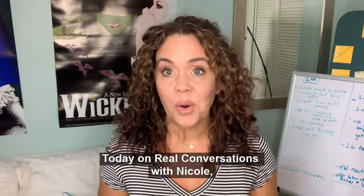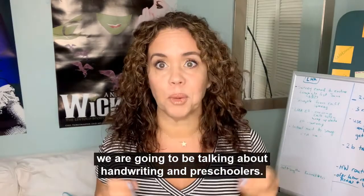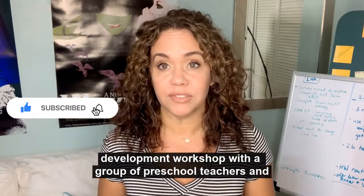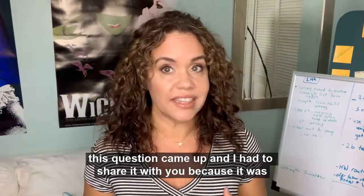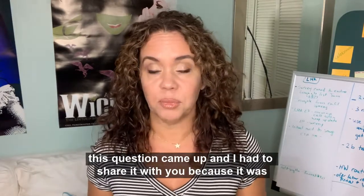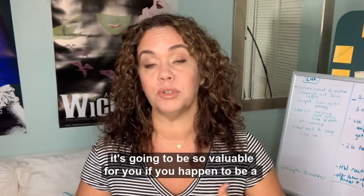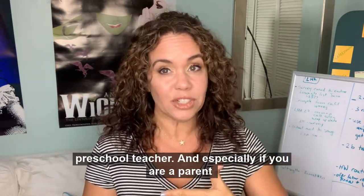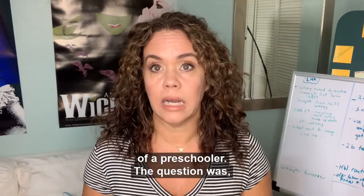Today on Real Conversations with Nicole, we are going to be talking about handwriting and preschoolers. Just recently, I was doing a professional development workshop with a group of preschool teachers and this question came up. I had to share it with you because it was so valuable to the team I was talking to, and I think it's going to be so valuable for you if you happen to be a preschool teacher or a parent of a preschooler.